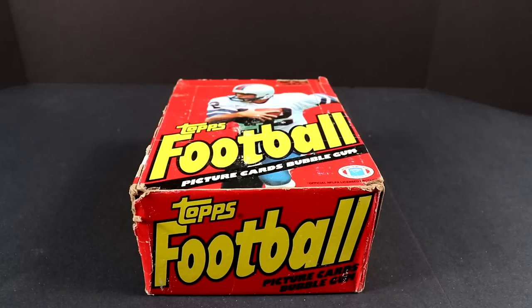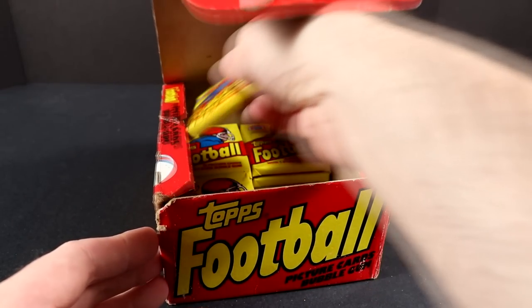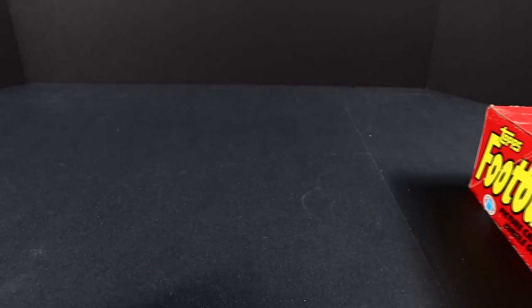The Joe Montana rookie card PSA 9 goes for about $575 — that's the SMR value, the suggested market rate, so that's roughly what they've been selling for. A Gem Mint 10 is around $10,000. There's also a Dan Hampton rookie — PSA 9 goes for $40, PSA 10 SMR is $750. There's also a Dwight Clark rookie: $25 for a PSA 9, and PSA 10 Gem Mint is $475.